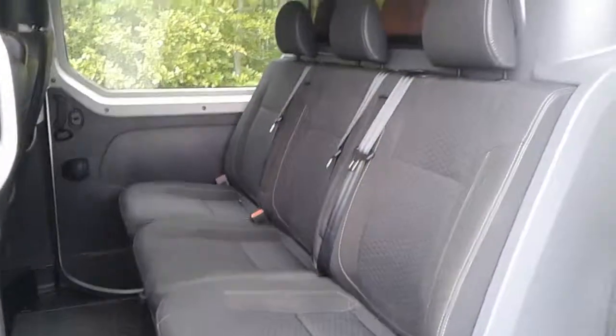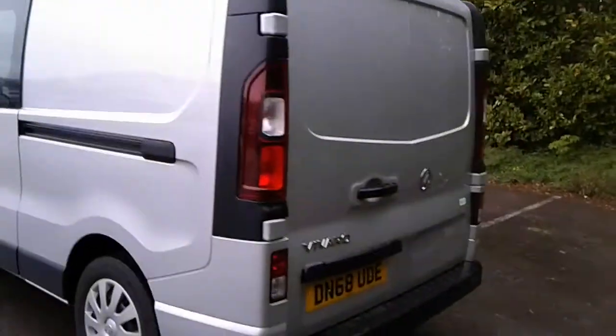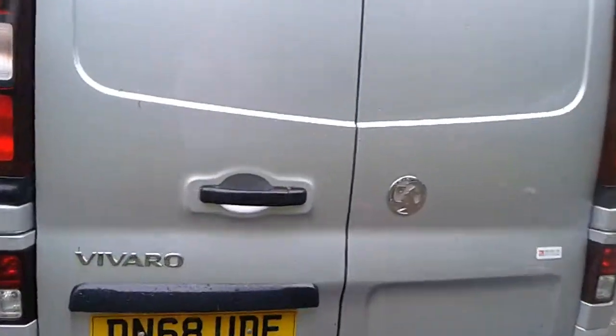We do have three rear seats, each with ISOFIX tethers. We have rear parking sensors, and there is plenty of space in the back along with excellent lighting.